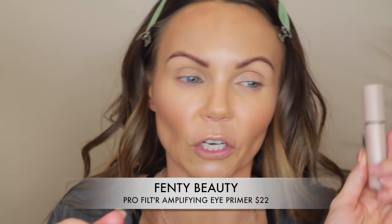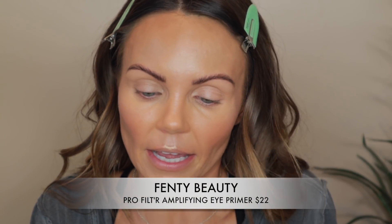Let's move on to the eyes. I do have their eyelid primer — the Amplifying Eye Primer — which I've actually never used. This product retails for $22. It's a weightless, color-boosting eyeshadow primer that smooths the lid for better blending and longer crease-proof wear. It does have a tacky base to it, and as you guys know I don't like to do my eyeshadow on a tacky base, so I'm going to set it with a tiny bit of powder.